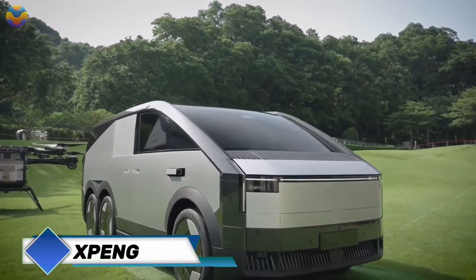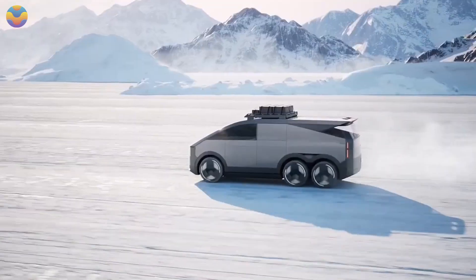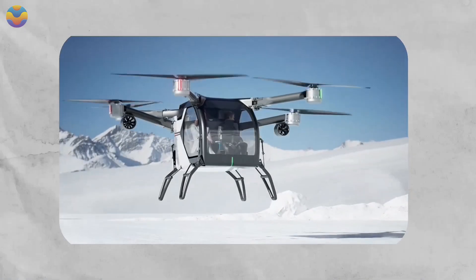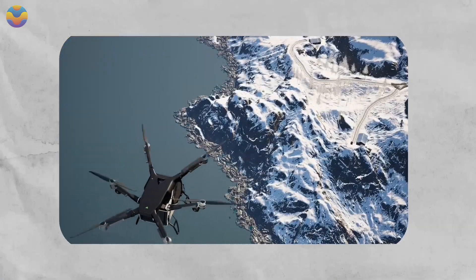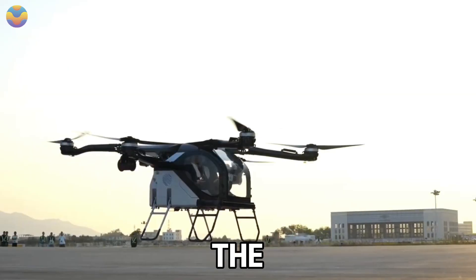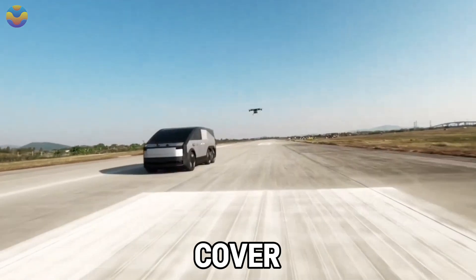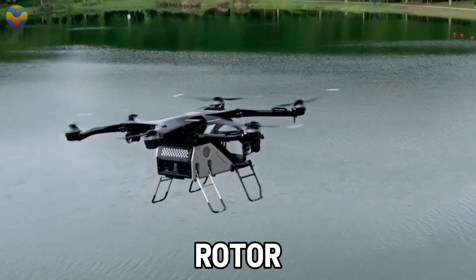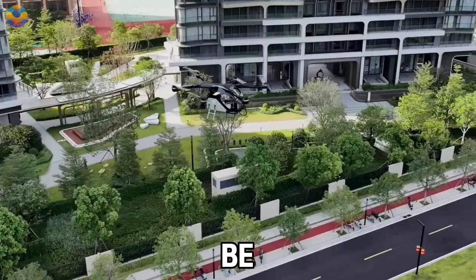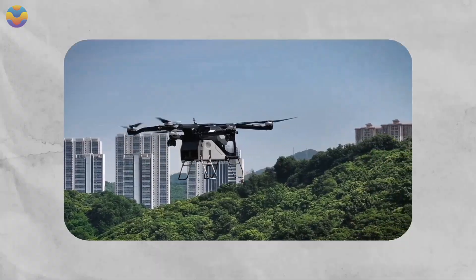The Xpeng X3 is a dual-mode flying car prototype recently launched by Xpeng Aero-HT. Weighing 1,936 kg, this car utilizes an eight-rotor system for vertical takeoff and landing and transitions seamlessly between driving and flying. While the rotors are not in use, it operates as a compact electric vehicle covering a range of 150 kilometers on land, and its quad-rotor system is powered by a 400-volt, 160-kilowatt battery, propelled by a hybrid steering-wheel-flight stick combo at 130 km per hour.